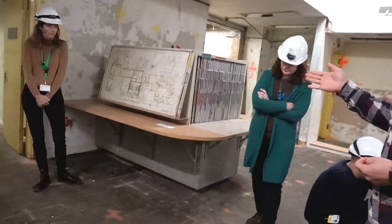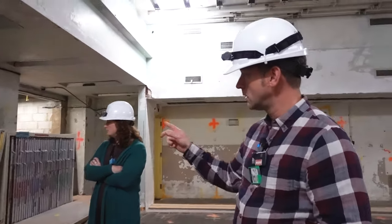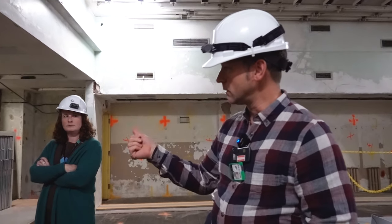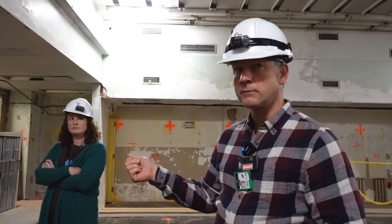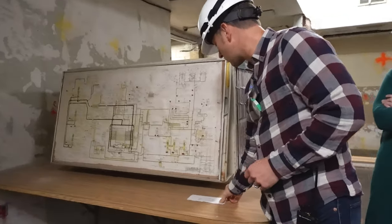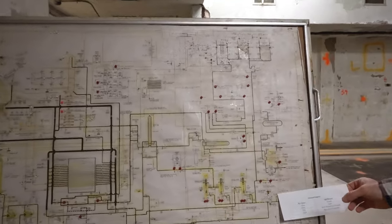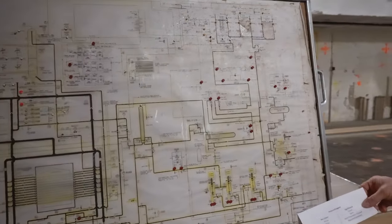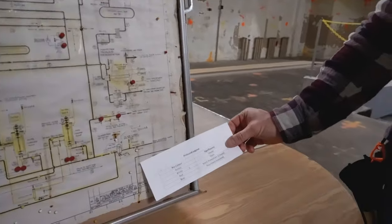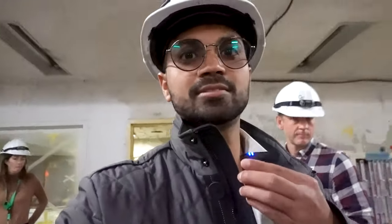Before flow sheets were computerized, they had pin boards like this — every system in the station had its own flow sheet, and the pins recorded valve status. Some folks who used to work here came through and gave us the legend for the valve status. When the station was laid up, the operators would have put all these pins in, and the pin colors correspond to the position of the valves. It's fascinating to see that the flow sheets are untouched from the moment this reactor was shut down decades ago.